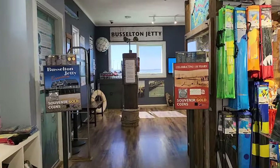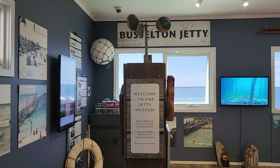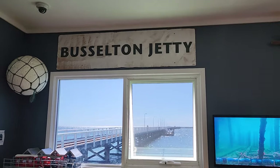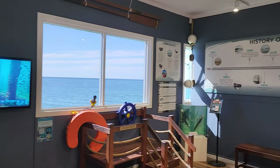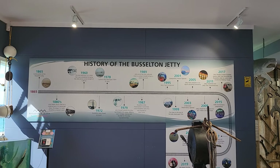You can learn the colourful history of the jetty built in 1865 through two interactive timelines designed on wall touch screens with three centuries worth of images, videos and stories, many of which have been contributed by the community. The museum is open seven days a week and entry is free.